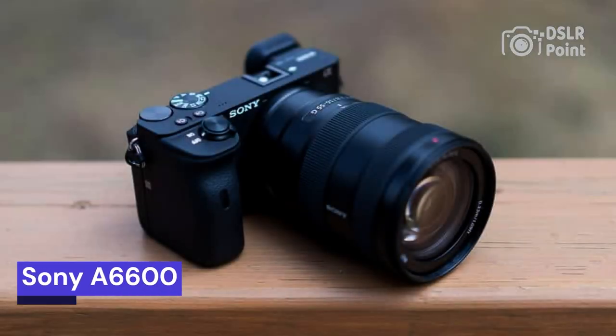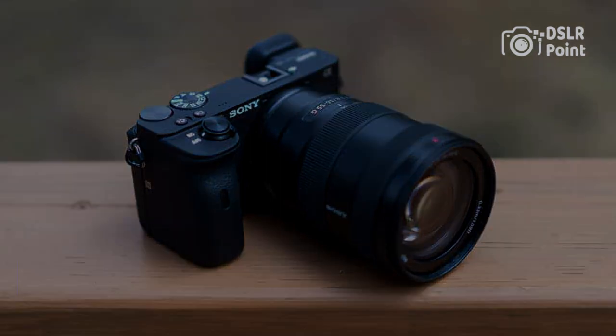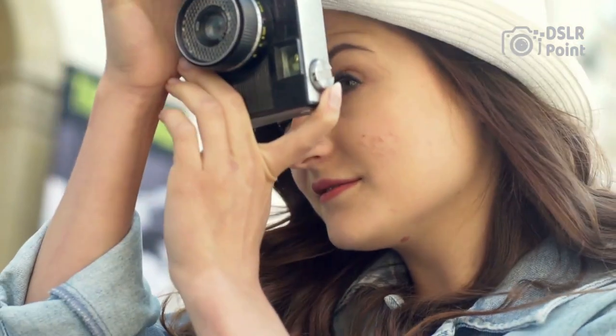Our first choice is the Sony A6600. The Sony A6600 is the latest flagship mirrorless camera from Sony. It has been designed with advanced photographers and videographers in mind.